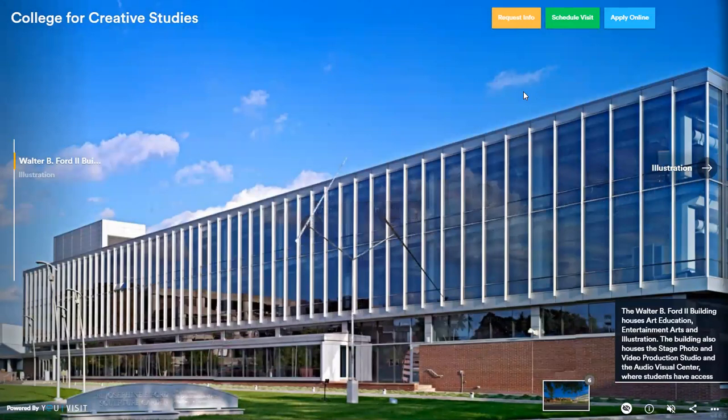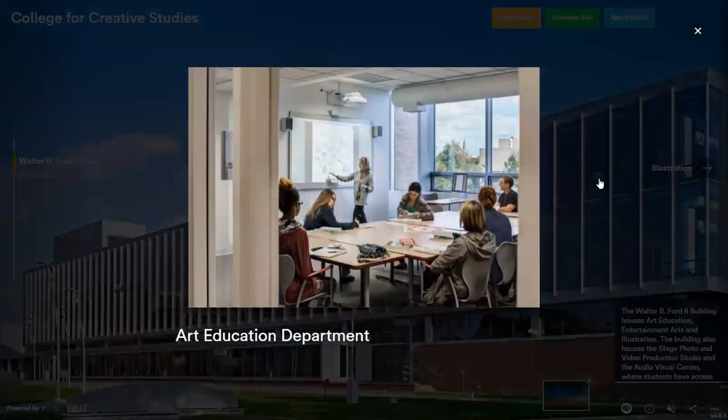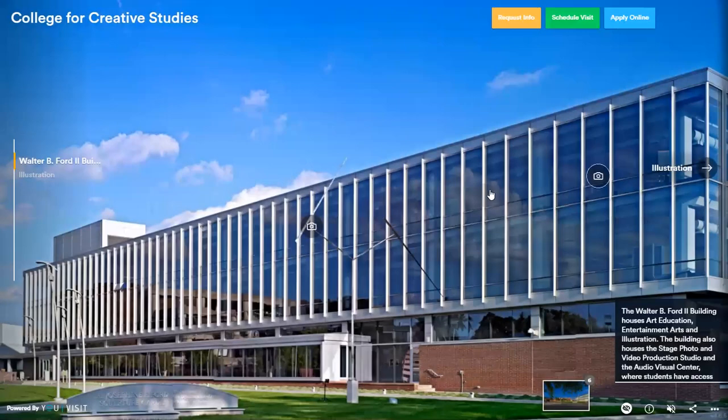Here we have the WB Ford building, which houses our education, foundations work, as well as illustration and entertainment art. Our education is treated as a double major — you take education studios as well as your major studios. It does change your four-year program into a five-year program with a fifth-year student teaching around local schools. Once you finish, you are certified to teach K-12 in Michigan, and then you take a test to teach K-12 anywhere in the U.S. We also have 100% job placement with our education program.